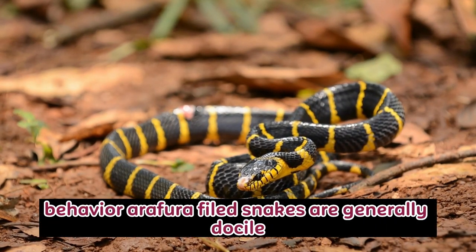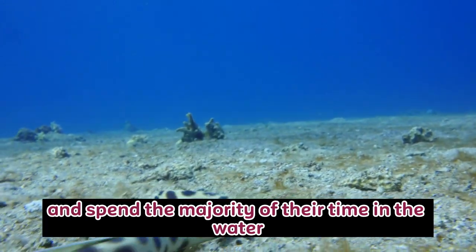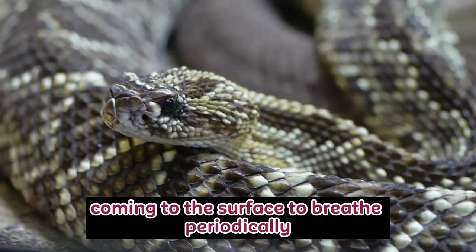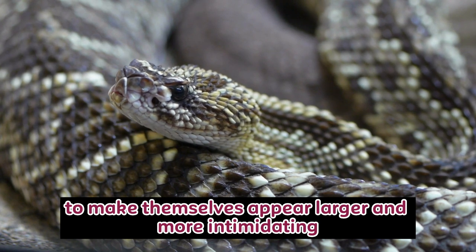Behavior: Arafura file snakes are generally docile and non-aggressive. They are primarily nocturnal and spend the majority of their time in the water, coming to the surface to breathe periodically. When threatened, they may inflate their bodies to make themselves appear larger and more intimidating.